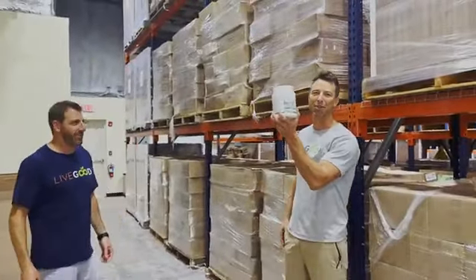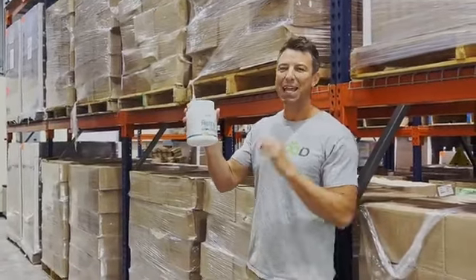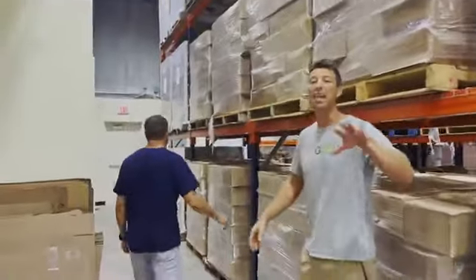Check it out — we've got our first protein product on the market. Super awesome product: 20 grams of protein per serving, the best ingredients on the planet, plant-based. You guys are gonna love it — it tastes amazing.